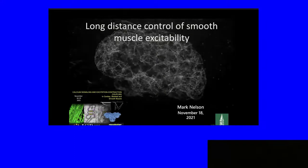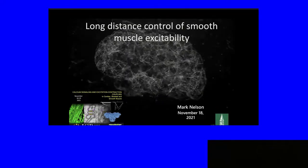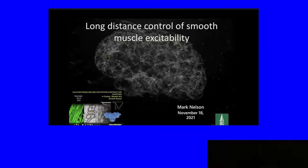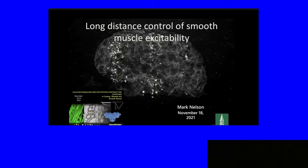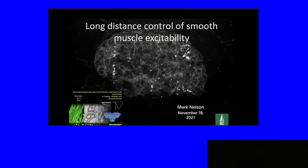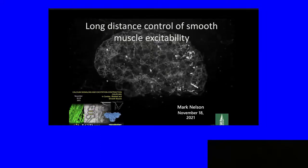It's great to be here in front of my screen. I want to thank David Eisner for inviting me, and all the work that John and Eduardo and others have done to make this happen. I was challenged to talk about calcium signaling and EC coupling in smooth muscle since we did most of it in the 90s. I thought maybe I'd present something newer that does include smooth muscle, but where smooth muscle is a recipient of electrical signals through the endothelium.